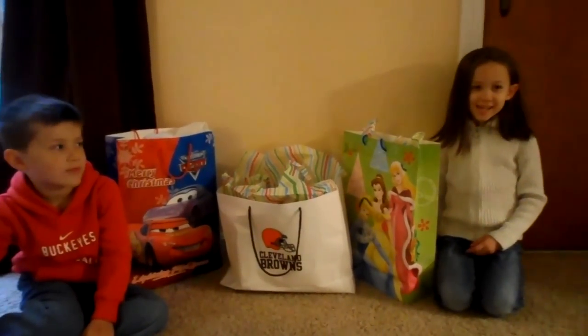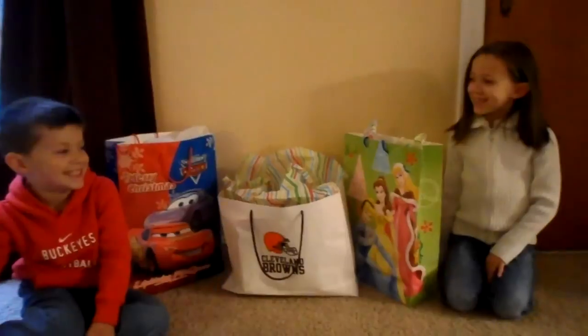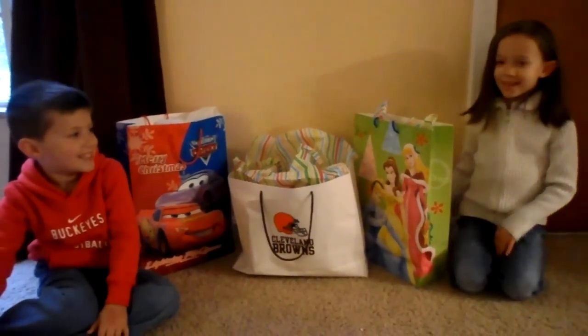Hi Cora and Logan. Hi. What do you guys got there? Presents. They look like Christmas presents. All right, have at it and let's see what's in there.